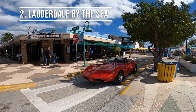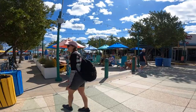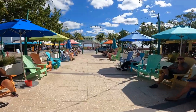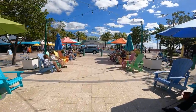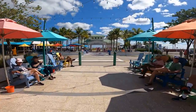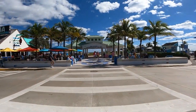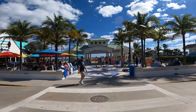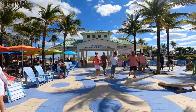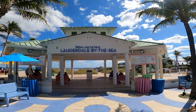Lauderdale-by-the-Sea is the cutest little beach town with so much to do. It's located in the Fort Lauderdale area, five miles north of Las Olas Boulevard, making it a quick drive up or even a bike ride, which we did. The main street in town, Commercial Boulevard, dead ends into Anglin's Fishing Pier. It's currently closed for construction but there's plenty of beach to relax on right next to it.